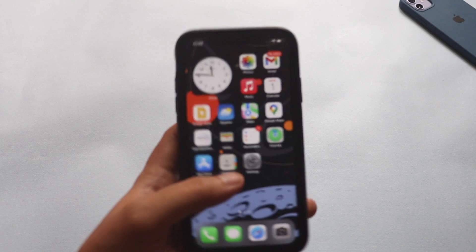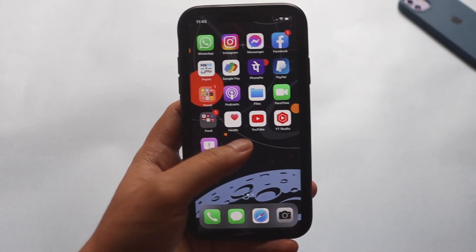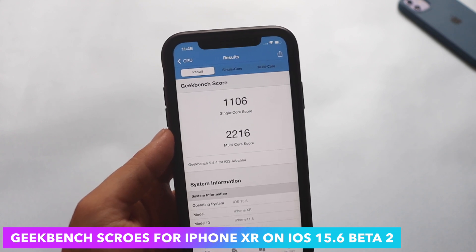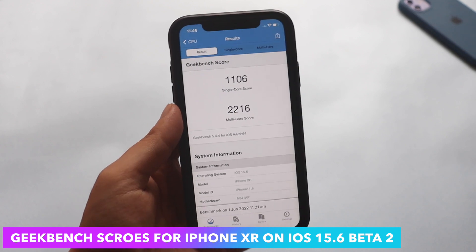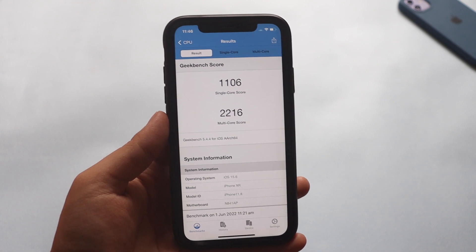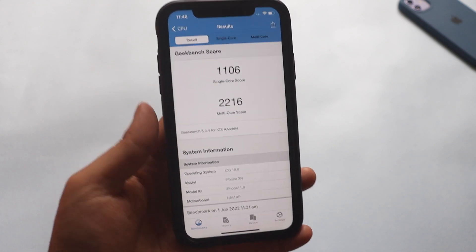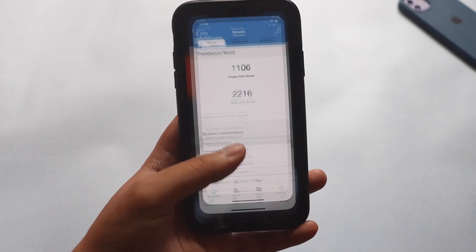Talking about performance — it's really good with iPhone XR, there's no issue. For your reference I've run the Geekbench 5 score: the single-core score is 1106 and the multi-core score is 2216, which is a respectable score. Comparing this with the iOS 15.6 beta 1 score, they're nearly matching — the single-core score is slightly less while the multi-core score is slightly higher, so it's near about the same.